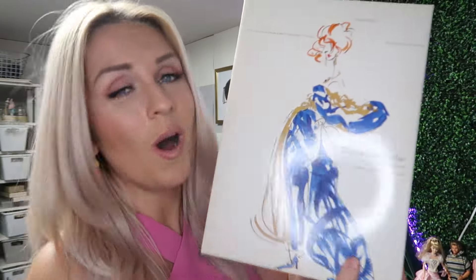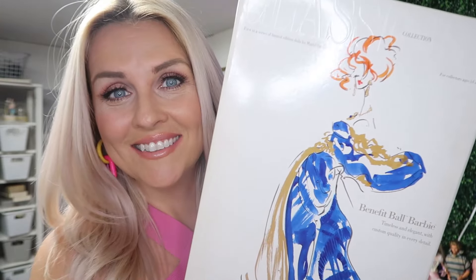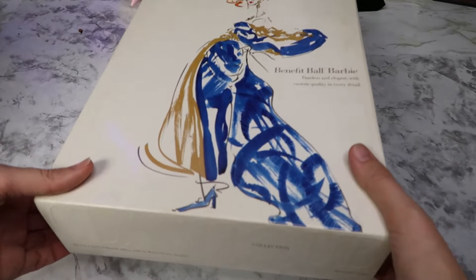First up — white box. It's the Classic Collection. This is for collectors 14 and over. Don't be playing with this Barbie. First in a series of limited edition dolls by Mattel Barbie designers — Benefit Ball Barbie, timeless and elegant with custom quality in every detail. For the love of Barbie, let's get her out of here.